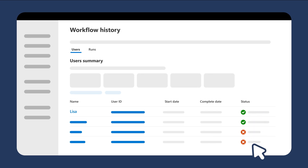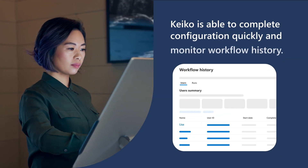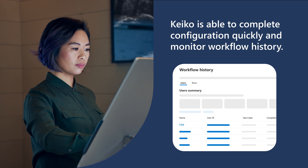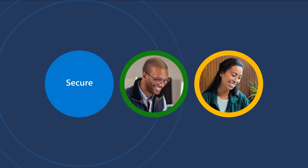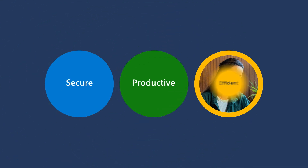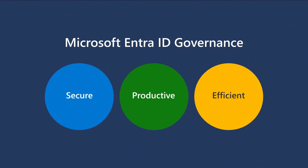Thanks to the simple functionality and automated processing, Keiko can quickly complete the configuration. Make your organization's identity lifecycle management more secure, more productive, and more efficient with Entra ID Governance.